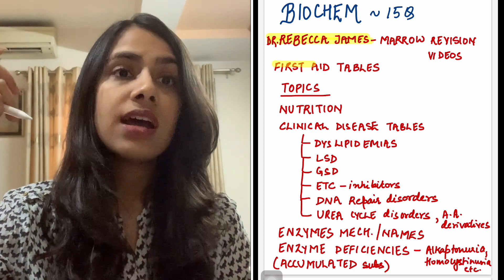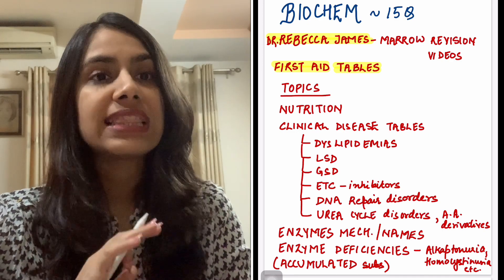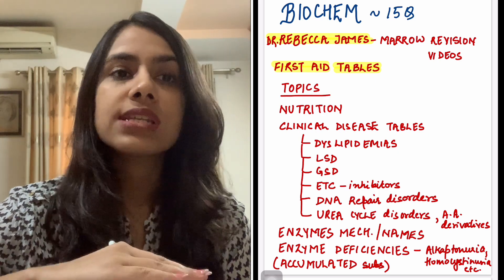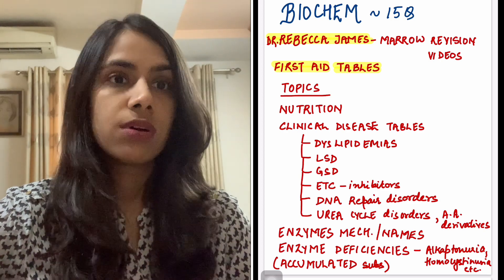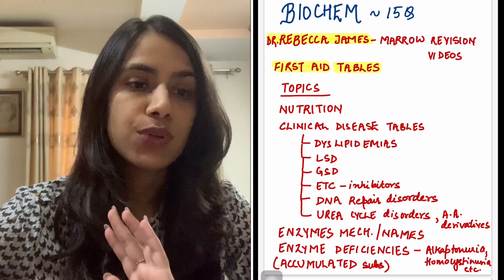First Aid tables are actually very beautiful when it comes to biochem — if you have done them before, you can revise them right now. Otherwise, your notes will have all the important clinical tables, so just go through those from your original notes. Zainab Ma'am also has a couple of MERs dedicated to biochem, so you can do that.